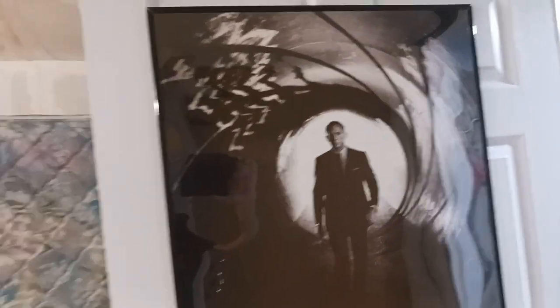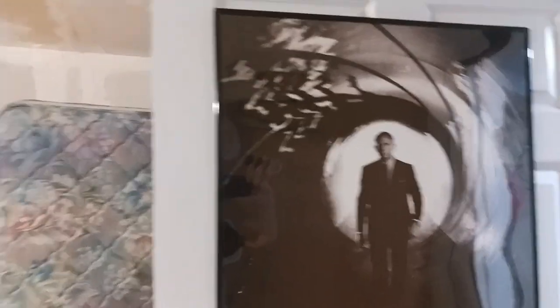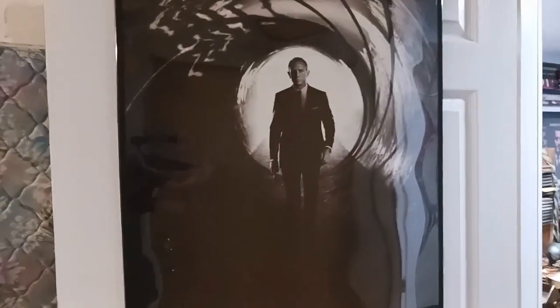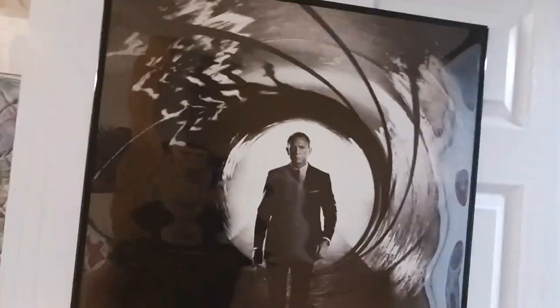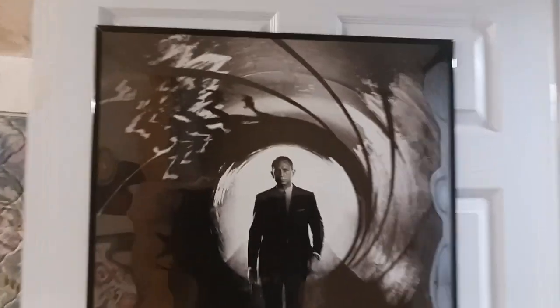The Daniel Craig era of James Bond has had a mixed wrap of posters. The classics from Lazenby, Connery, probably up to Dalton had the best posters because they were actually hand-painted. Brosnan started the Photoshopped ones like these, but out of all of them, this one and No Time to Die have some pretty cool ones. I couldn't get one for No Time to Die, so I decided to get this Skyfall one of Bond in the Gun Barrel.